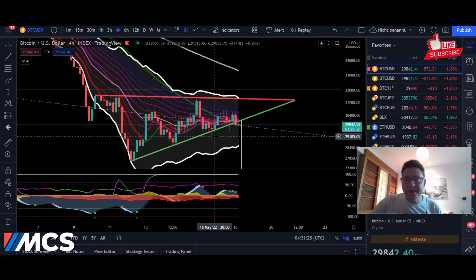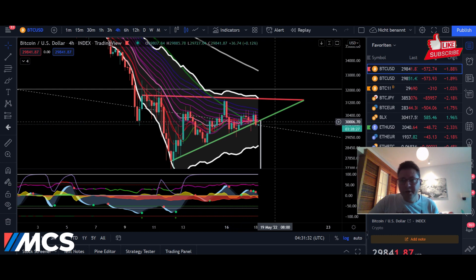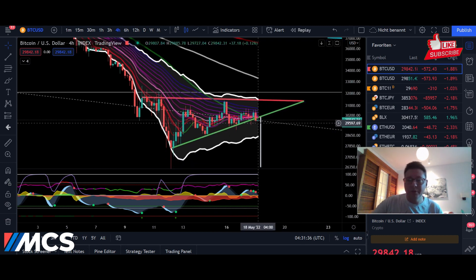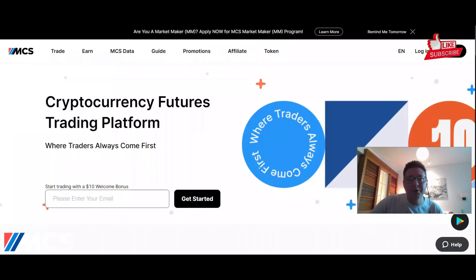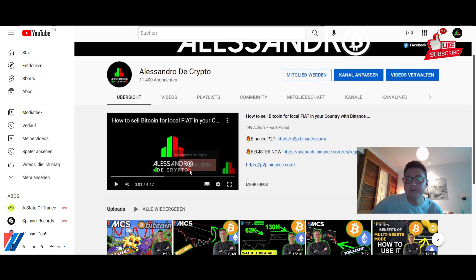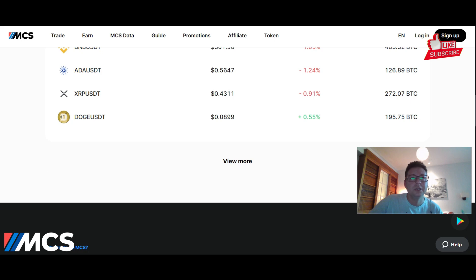Hello everyone, and thanks for tuning back in — Alessandro the Crypto here, I hope you're all doing fine. Welcome to another episode. Today we have to analyze the Bitcoin price, then we're going to have a look into Ethereum, and at the end also a look into the DXY and Nasdaq. This video is brought to you by the MCS exchange, where you can trade all the cryptos you want up to 100x leverage, and if you sign up with the link in the video description you can get up to $55 in trading bonus.